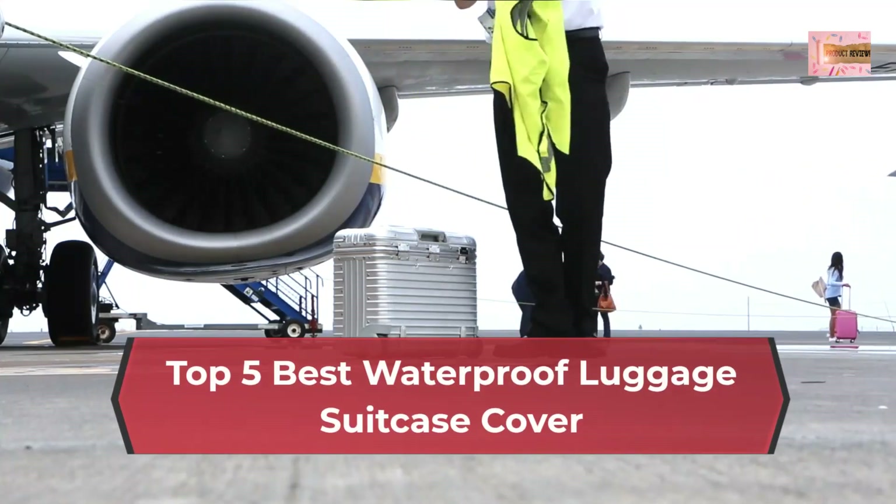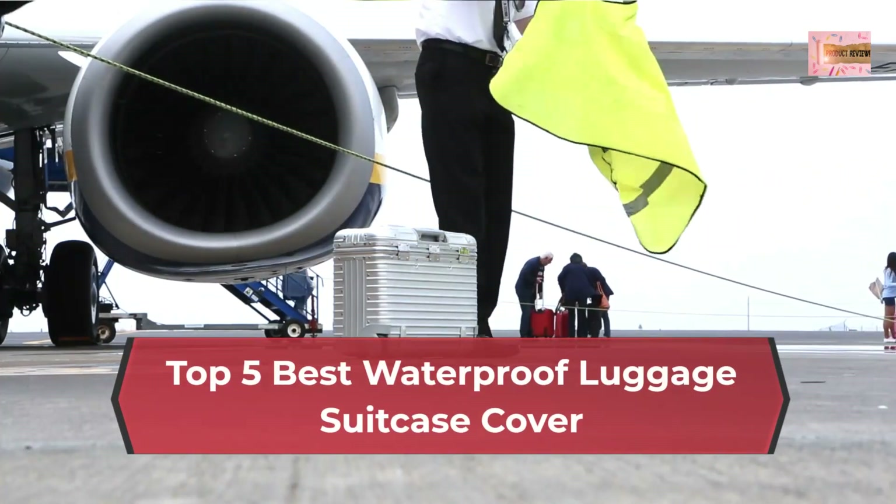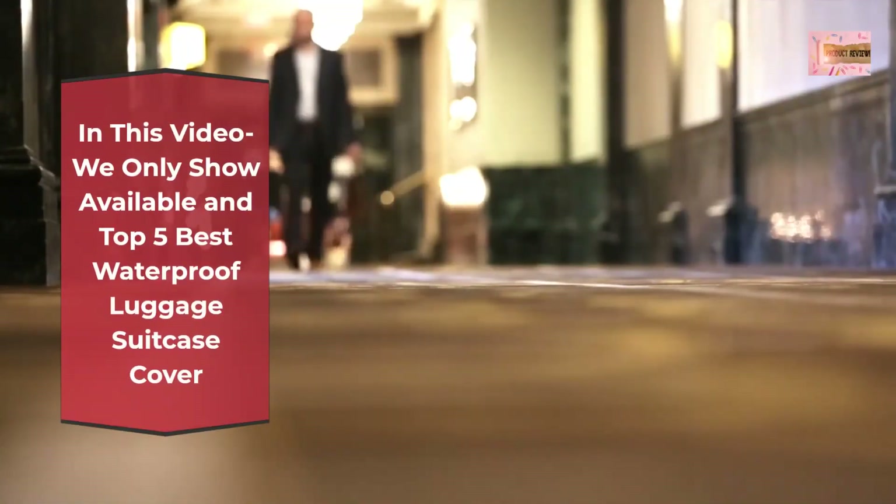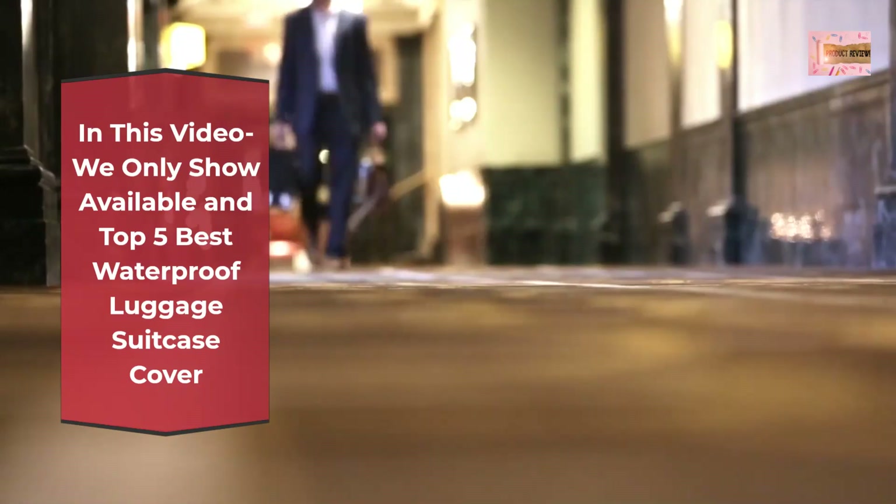Top 5 Best Waterproof Luggage Suitcase Cover. In this video we only show available top 5 best waterproof luggage suitcase covers.